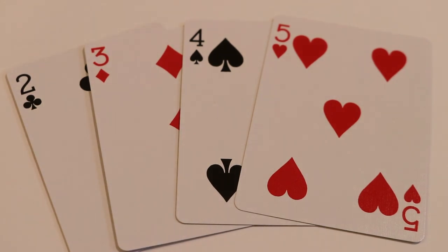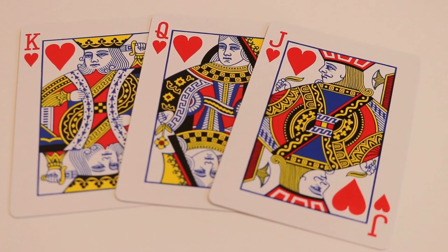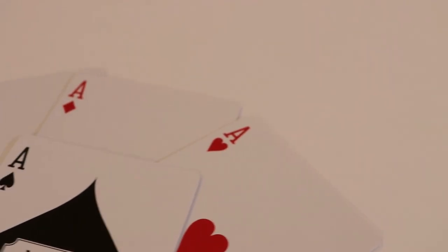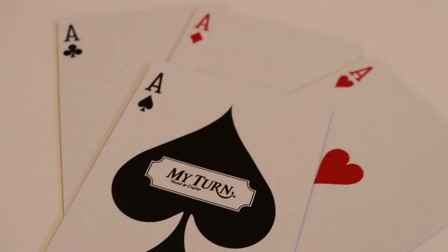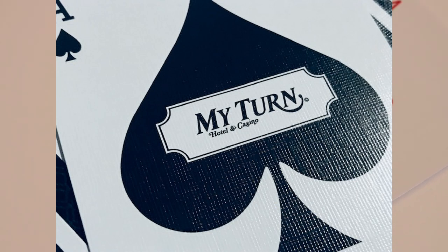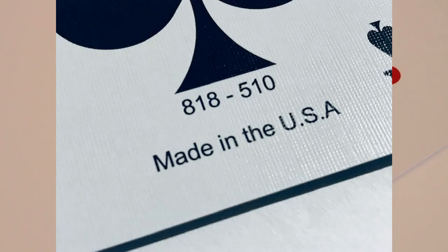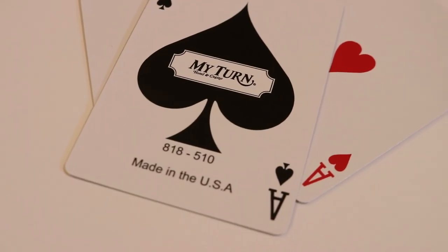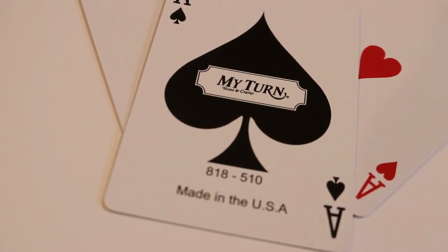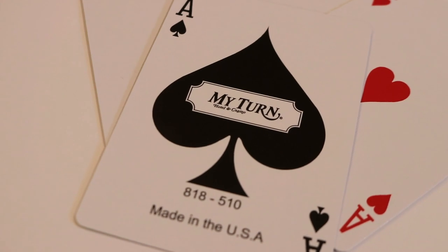The pips and indices in this deck are your industry standard, making this deck really good for magic. The court cards are a hundred percent standard and traditional USPC courts. The aces are also your standard until you get to the ace of spades, which features a super enlarged spade pip in the center. The same placard we saw on the back design appears in the center, and it's going to have a serial number underneath — paying homage to casino-style decks as well as older decks from yesteryear — along with 'Made in the USA.'